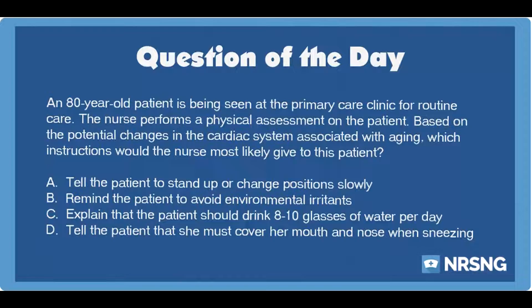The correct answer is A: Tell the patient to stand up or change positions slowly. Cardiac changes associated with aging lead to orthostatic hypotension, in which the patient may experience a drop in blood pressure upon standing. The patient should be encouraged to turn and change positions slowly to avoid becoming lightheaded or dizzy due to the blood pressure decrease upon standing.